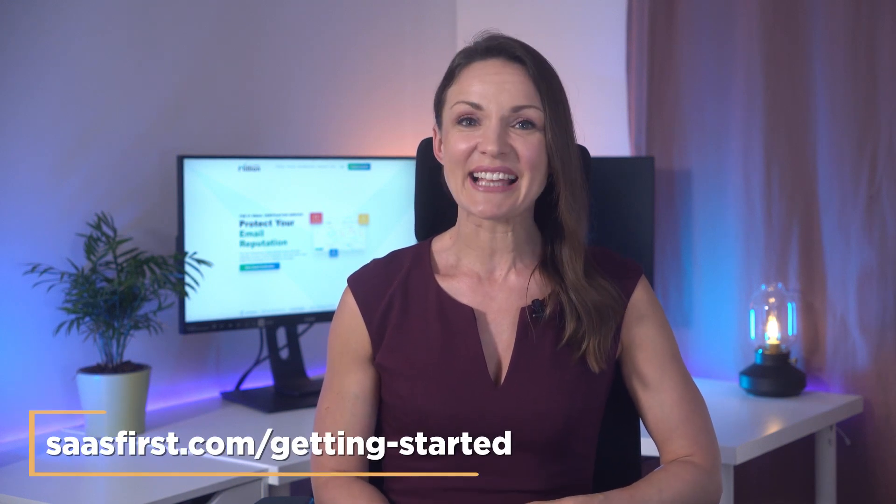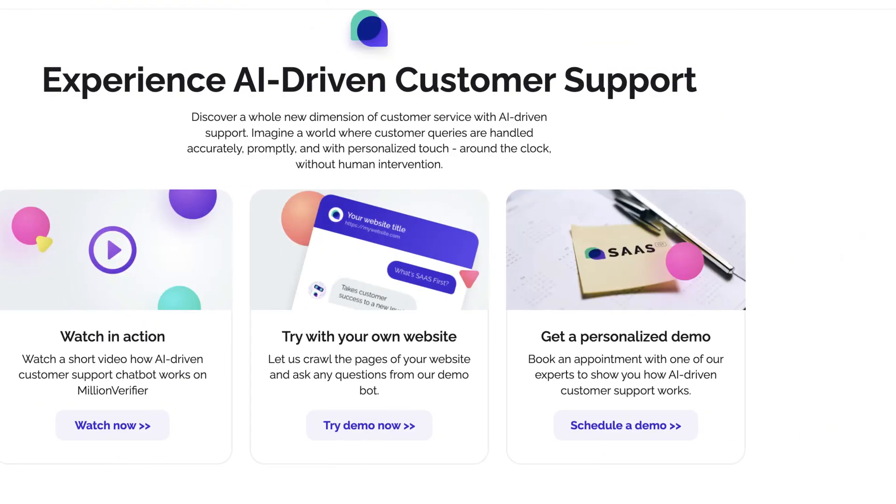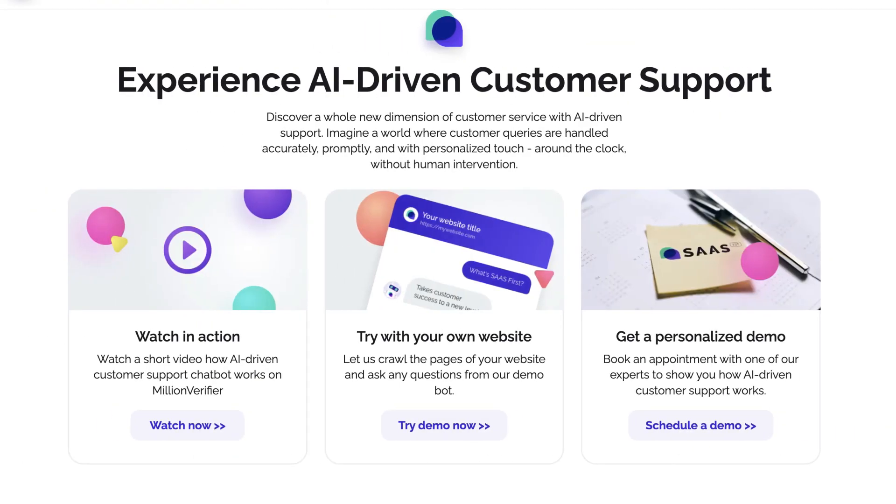This successful integration allowed the Million Verifier team to divert their energy towards improving the quality of their services and expanding their sales, rather than worrying about scaling their support team. So, if you're interested in revolutionizing your customer support, visit sasfirst.com/getting-started. Schedule a personalized demo with one of SaaS First's experts, or try it out for yourself by creating a free account. Either way, Millie and the support team will be there to assist you every step of the way. Thank you for watching.